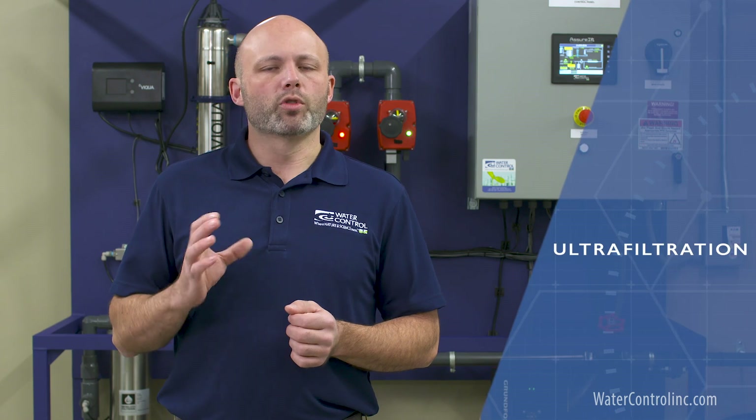Hi everyone, Brian again with Water Control Corporation. In recent years, a new water treatment technology has been taking the market by storm. It's known as ultrafiltration, or UF for short.